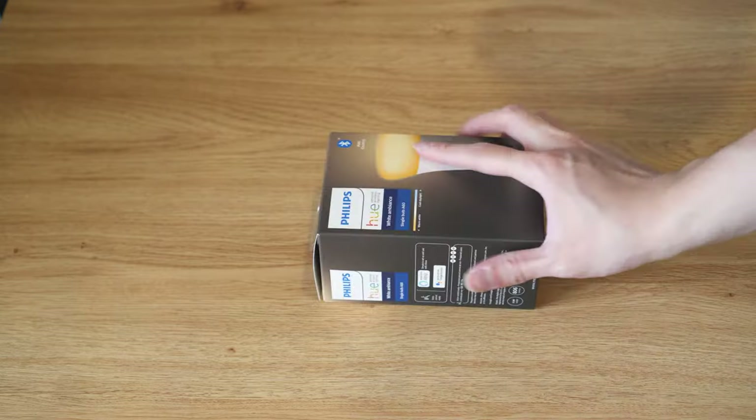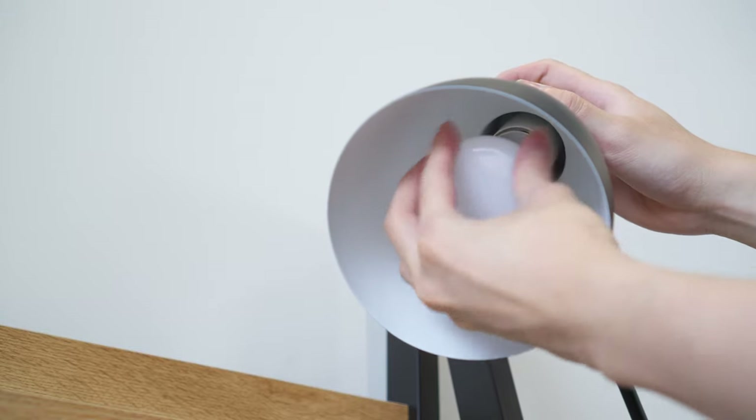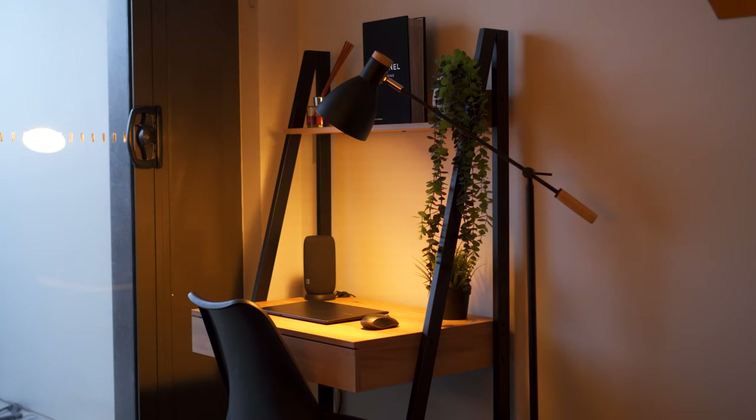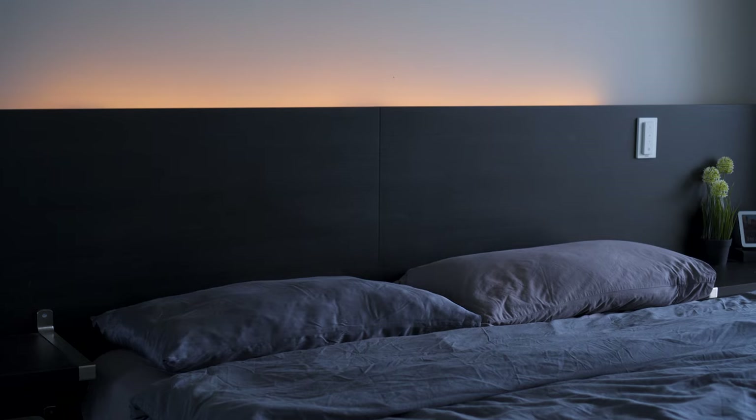I added a Philips Hue bulb like the rest of the house to be able to control the color temperature. This allows the lamp to also be used as ambient lighting at night, together with the light strip which I've previously installed behind the headboard.